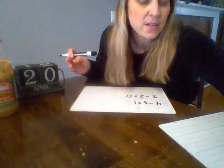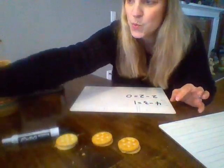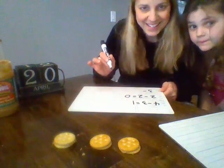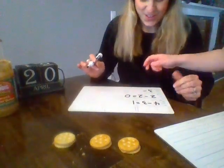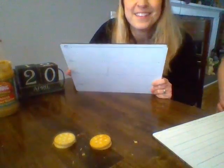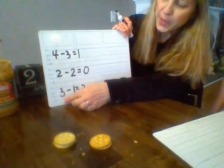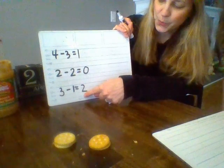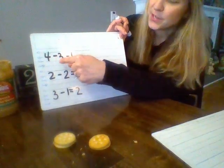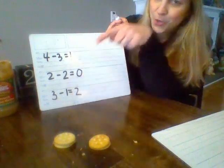Okay, last one for today. We're going to start with three. Three minus one — it should look just like mine, boys and girls. Three minus one equals two. Let's read them all from the top, ready? Four minus three equals one. Read it with me again: four minus three equals one. Two minus two equals zero. And three minus one equals two. Awesome!